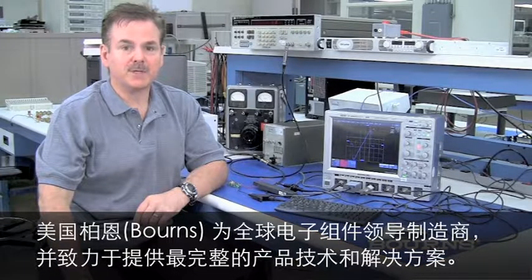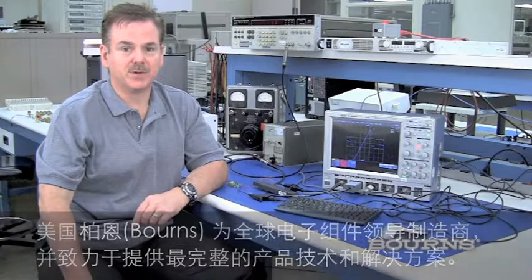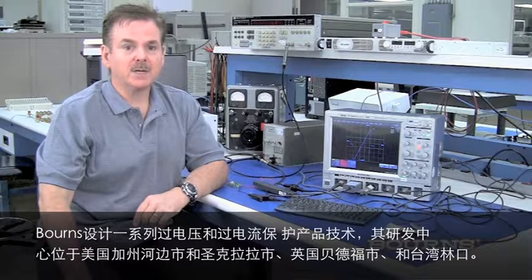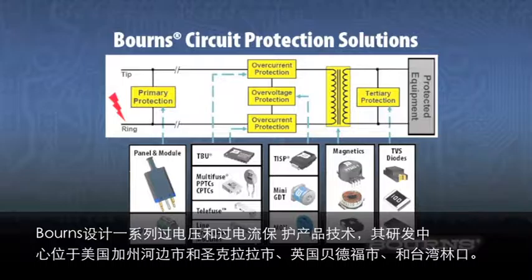Bourns delivers the most comprehensive line of circuit protection technology and solutions in the industry. At our engineering centers in Riverside and Santa Clara, California, Bedford, United Kingdom, and Lincao, Taiwan, we design a full range of over-voltage and over-current protection technologies.